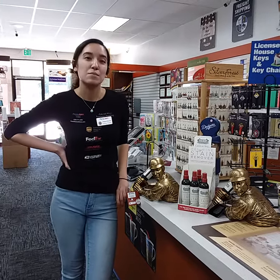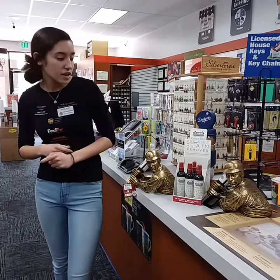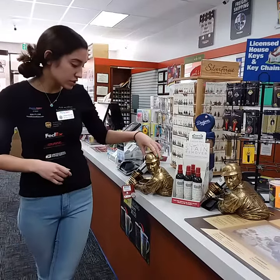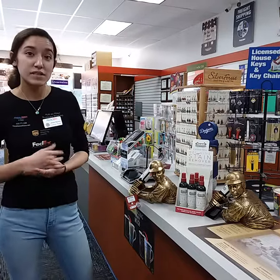Hi everyone, this is Liliana and I'm here at Pulse Onyx of Azusa. We are in the shopping center with Stater Brothers and Marie Calendars, and I just want to show you guys a couple new items that we did get. First, I want to show you these wine holders. They're pretty cool because they're like little centerpieces and they are Dodgers-themed for all the sports lovers out there.